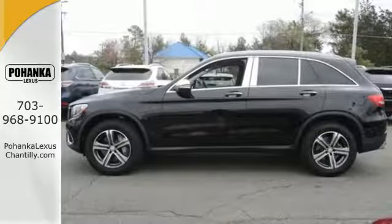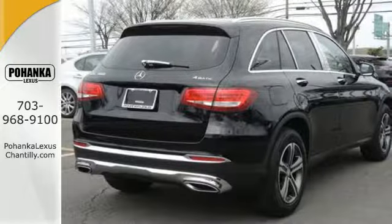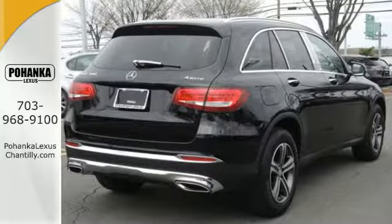The rear-view camera, pre-safe, crosswind assist, attention assist, collision prevention assist plus, and trailer stability assist are part of a robust safety system.